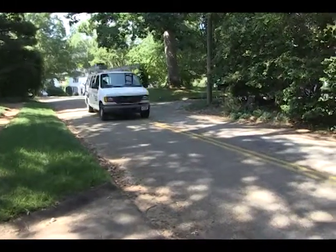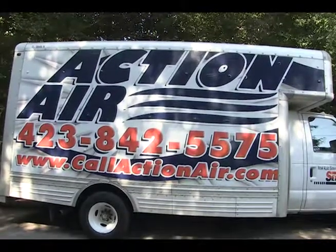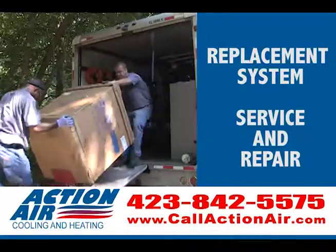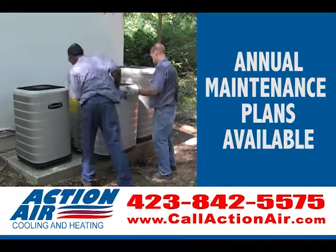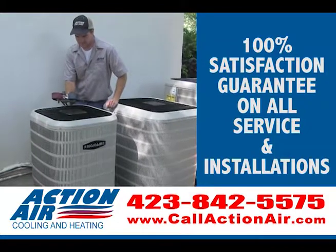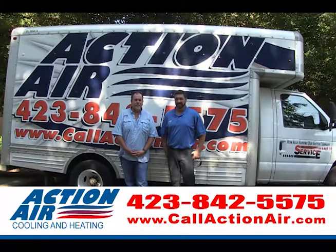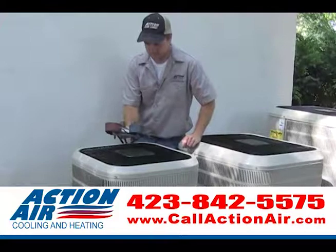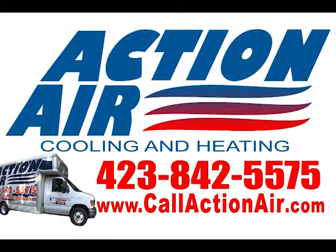Hi friends, this is Benny Hull with the Old Stump Bumper. You know Action Air has been in business for nearly 30 years, making homes and businesses around the whole area more comfortable. They also specialize in replacement systems, service and repair of all brands, and they have annual maintenance plans to keep your system running at peak performance year-round. Action Air has 100% satisfaction guaranteed on all their services and installations, and they have upfront pricing so there's never any surprises. The owners Kevin Horne and Eric Dunn believe if you operate with integrity, not only will they earn your business, but they will earn your friends and families as well. All their professional staff takes pride in their work — they train on all of the latest technologies and will treat your home as their own. Call Action Air today at 423-842-5575 or visit callactionair.com.